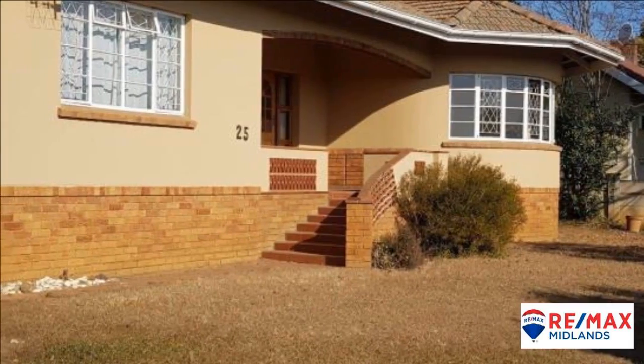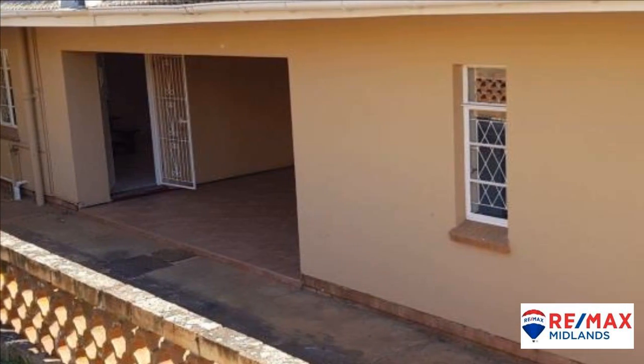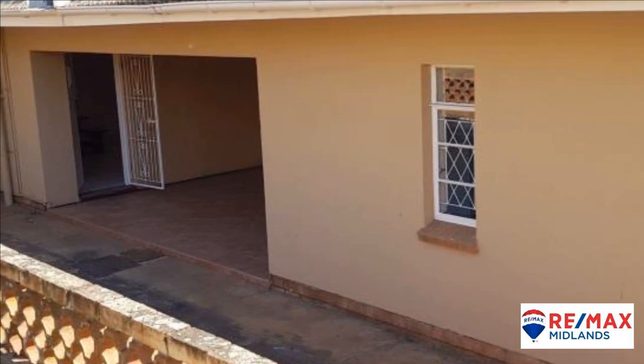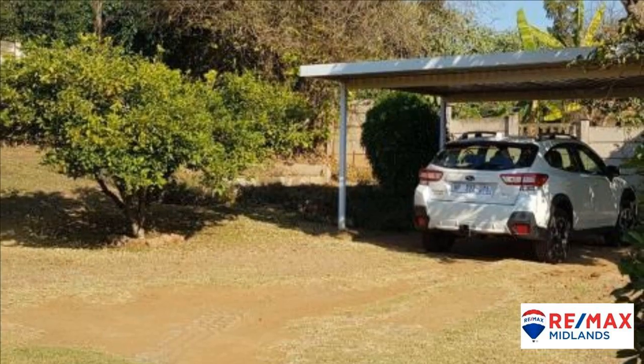This pristine home is solidly built with three or four generous bedrooms, two bathrooms and brand new carpets in three of the bedrooms. If you don't need a fourth bedroom, you can use it as a large study.